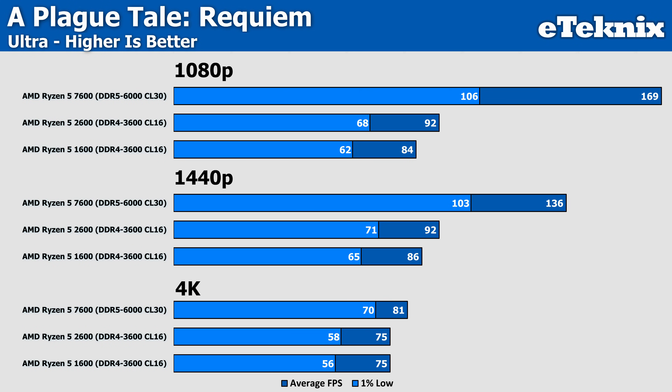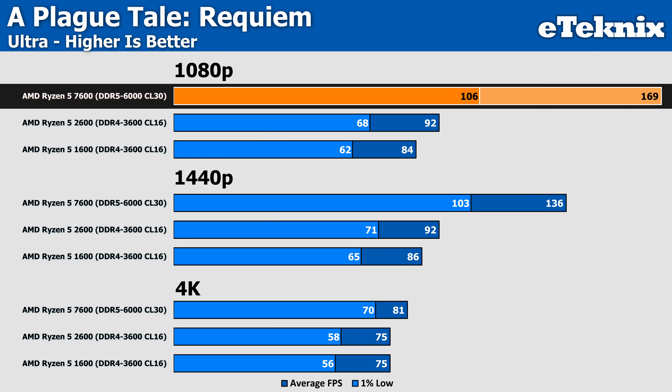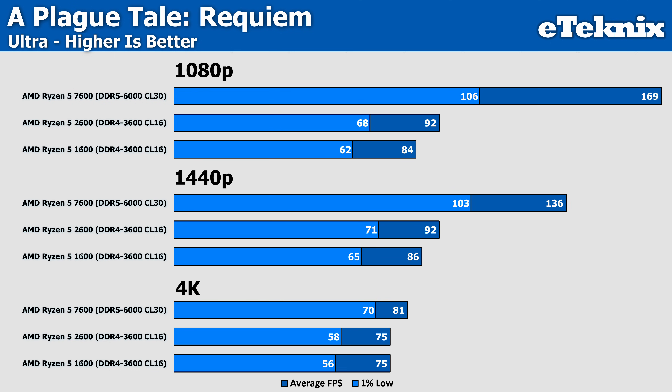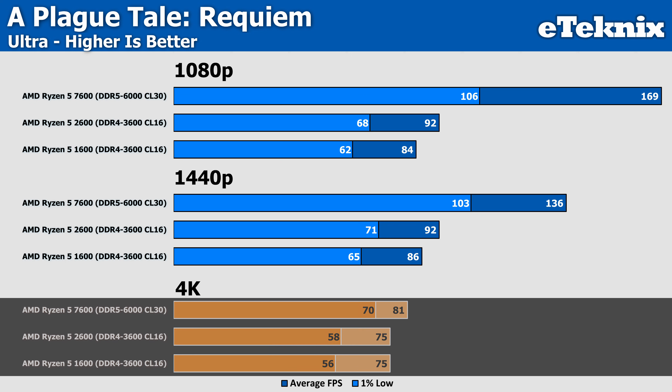Kicking things off with A Plague Tale: Requiem, and from the very start we can see how limited the Ryzen 2600 is at just 92 FPS. While it is a 9% improvement over the first-generation 1600, it's still no match for a modern CPU like the 7600, which sits 83% ahead at 169 FPS — with a 1% low figure that beats the average of this second-generation CPU. It's only really at 4K where the GPU starts to take over and all CPUs come within 8% of each other. But already, the 2600 isn't off to the best start.